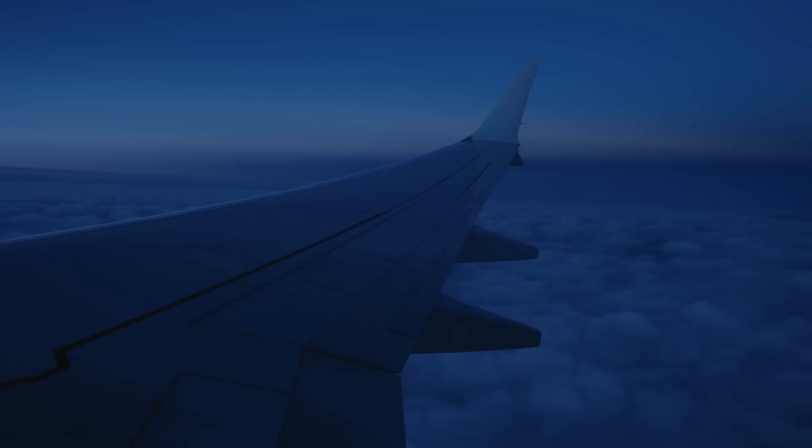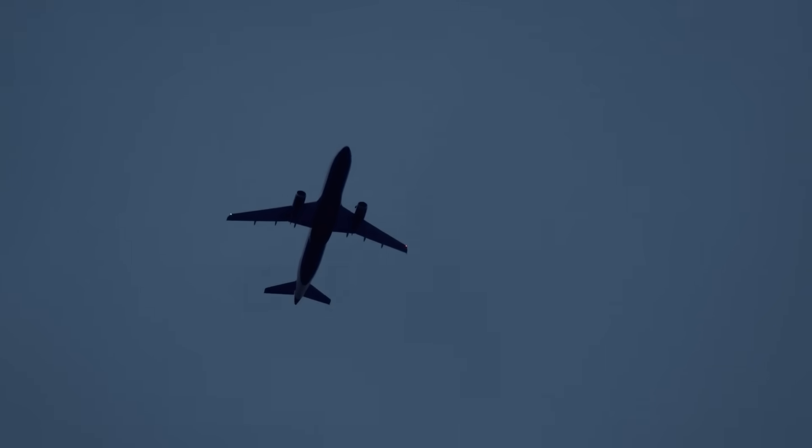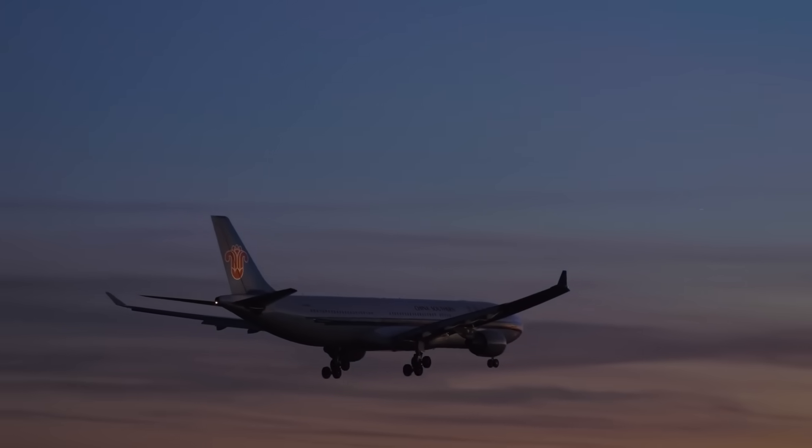Ever wondered how pilots manage to fly huge planes when it's totally dark outside? No sun, no landmarks, just night all around. Sounds tricky, right? Well, I did my full research on how pilots handle flying at night, what they rely on, how they stay safe, and the results are quite surprising. Let me explain.